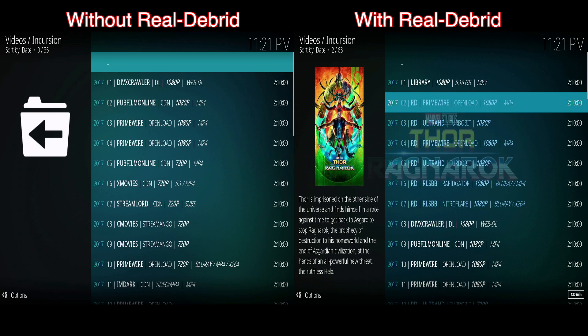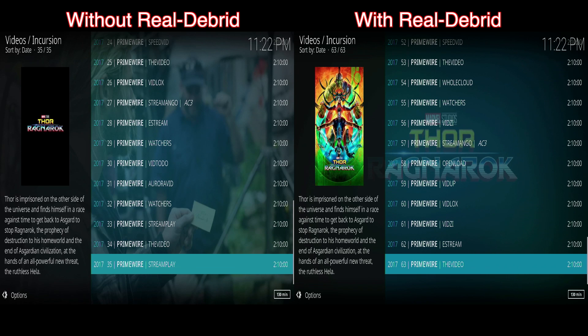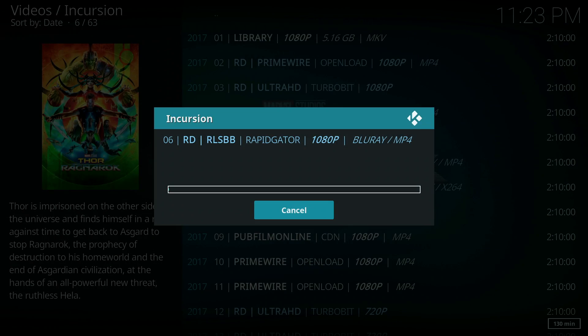Premium links will either display Real-Debrid or RD so you know which ones to use. You are guaranteed to have a lot more links with Real-Debrid than you would without it. As you can see the one on the left has 35 links, the one on the right has 63, and I am sure at least one of those will work. Once a video starts playing you can check the quality to make sure you are getting the correct resolution for the link you chose.